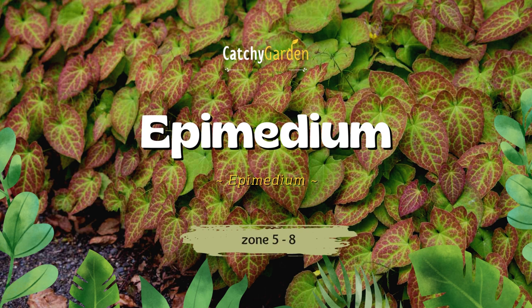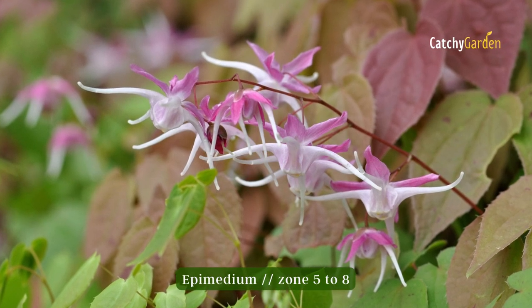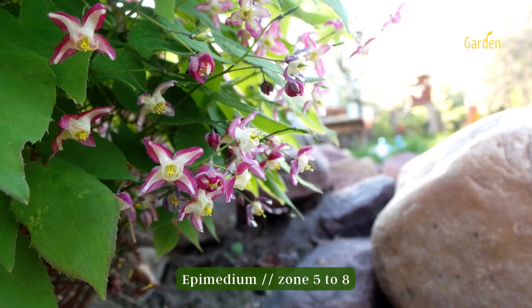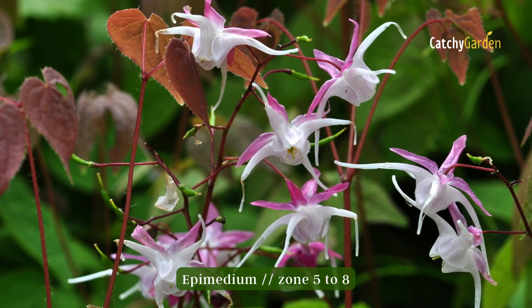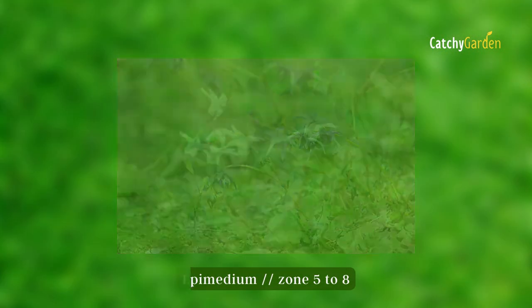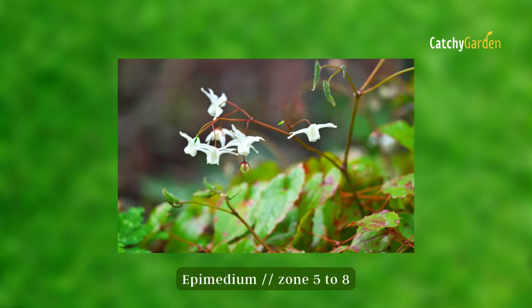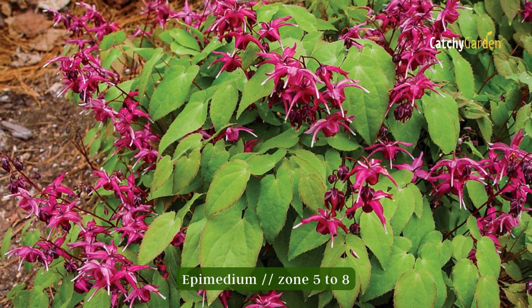Number 6: Epimedium. This perennial blooms in the early spring with delicate flowers reminiscent of fairy wings. Once established, epimedium, commonly known as bishop's cap, may survive in dry areas. It is frost-resistant and may grow in partial shade. Growing epimediums is possible in USDA plant hardiness zones 5 through 8.